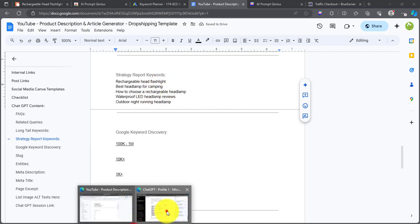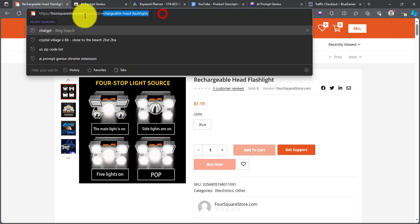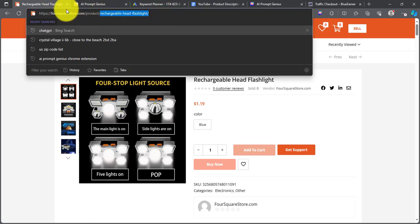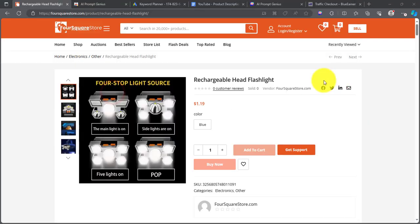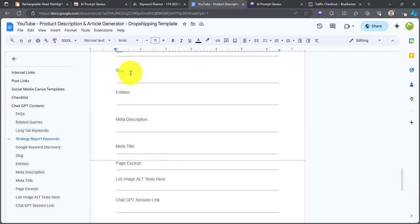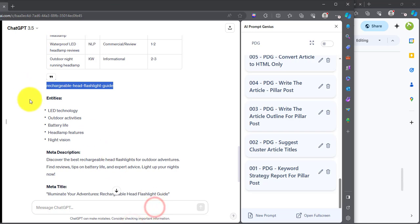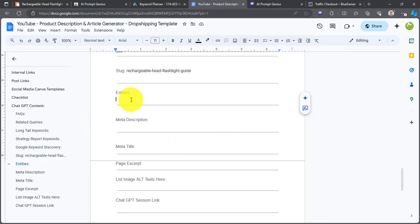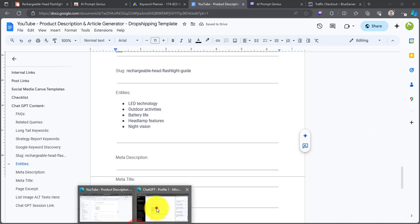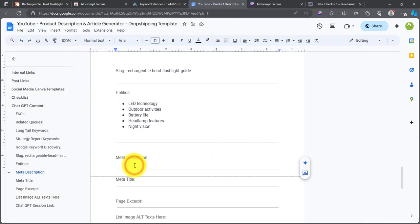Next, we'll copy the slug. The slug refers to the URL — for example, this part of the URL is the slug, so if we want to change it that's what we do. Then grab the details for the entities and paste them. Meta description is very important — copy that and paste it. Meta title is important as well. All of these things need to go into the product description.